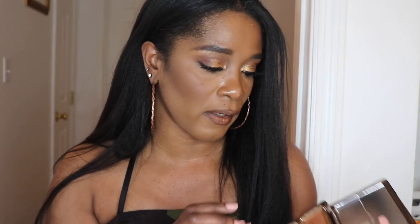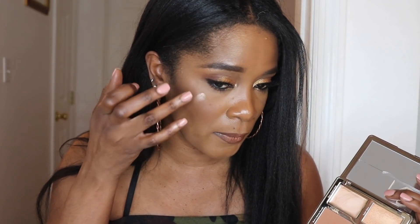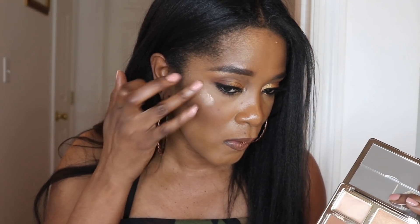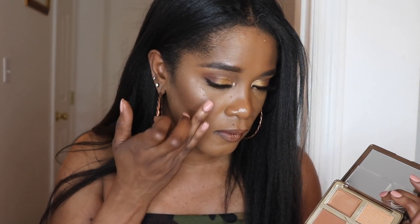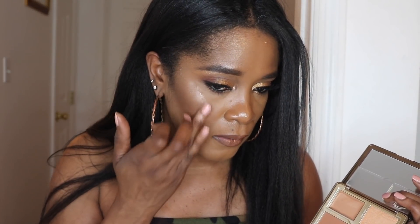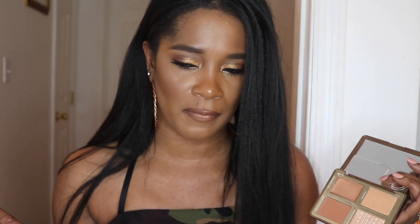After the bronzer, she goes in with the cream before the highlight powders. I'm going to use my fingers — she used her Beauty Blender but I won't. I'm taking the cream and applying it right here. It has a very light champagne color, so for my skin tone I'm not going to go heavy on this, but it does look very pretty and very soft. I'm really pleasantly surprised at how the colors are turning out on my skin.